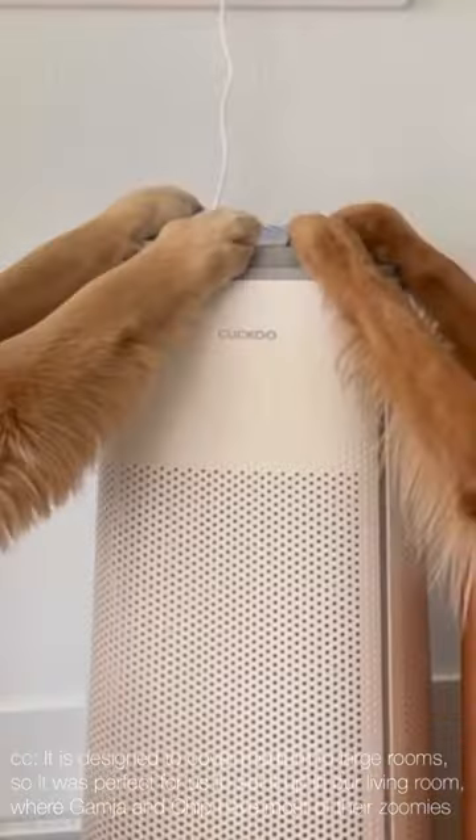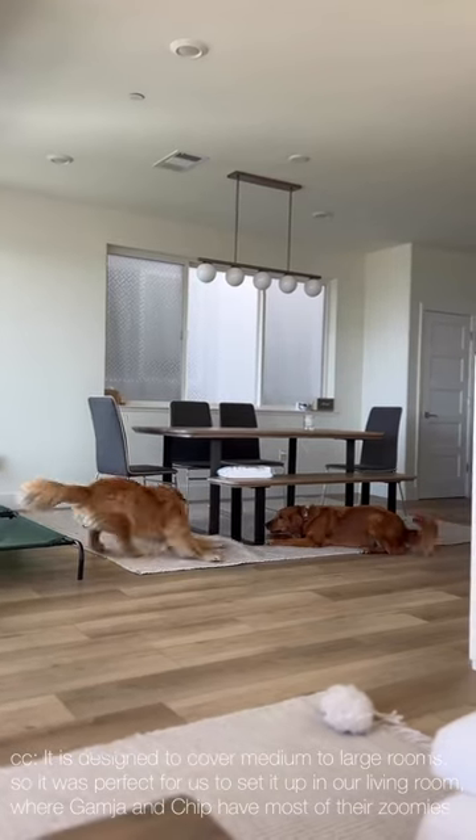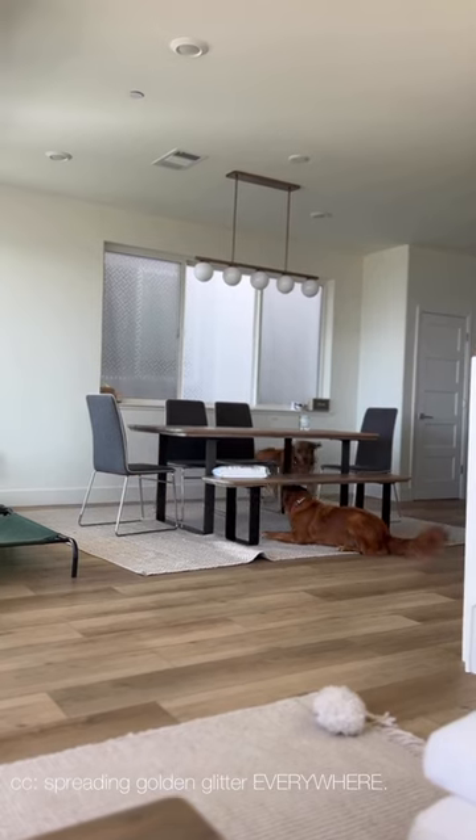It is designed to cover medium to large rooms, so it was perfect for us to set it up in our living room, where Kamja and Chipp have most of their zoomies spreading golden glitter everywhere.